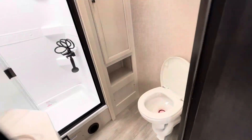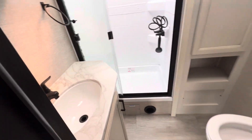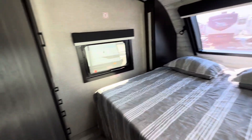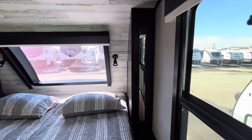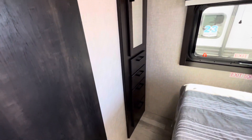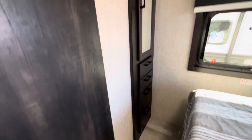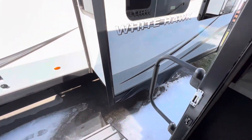Back here, you have your bathroom — full stand-up shower, sink and vanity, your toilet with lots of cabinetry. And then as you move back into the bedroom, this particular model has a king-size bed with end hanging and shelves, along with cabinetry within the bedroom and a sliding privacy door. Again, this is the 2023 Jayco Whitehawk 27RK.